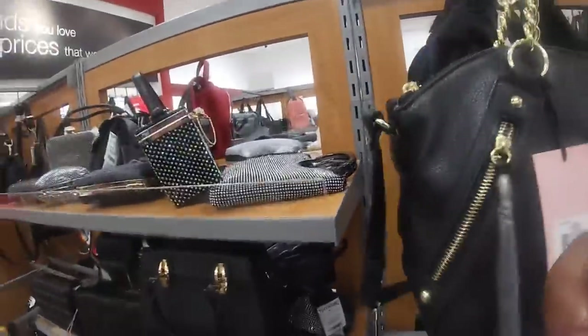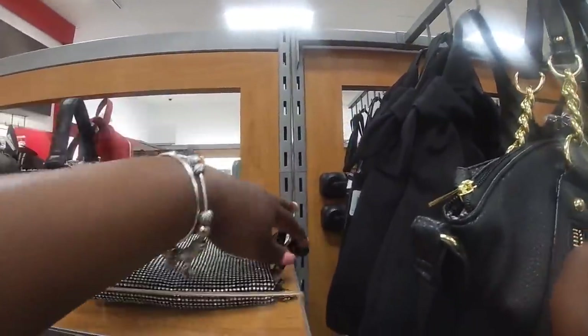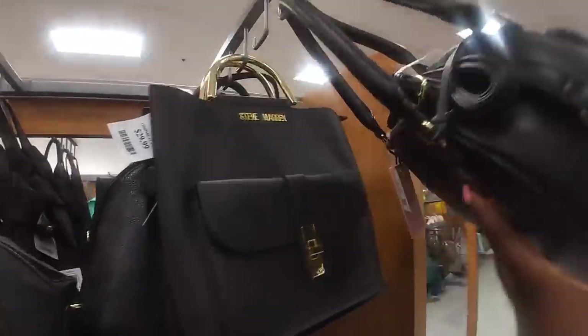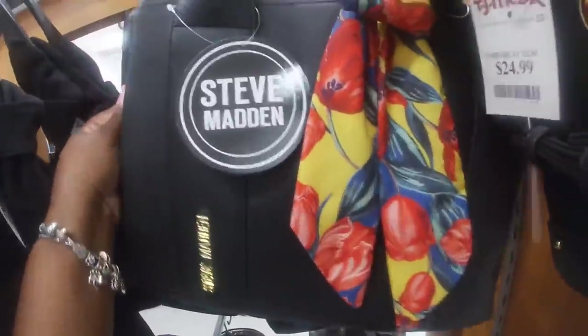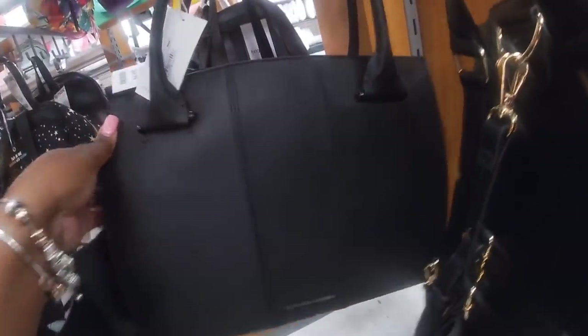Oh look at this one — every time I start walking away I see something else. This is cute, $25. Steve Madden, $30. Juicy Couture. Oh, this is a really pretty Steve Madden with the bow in the front, $40. A Teen Anger — this one is $70, all black. They have the same one over there in green — but the black one looks pretty.